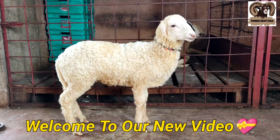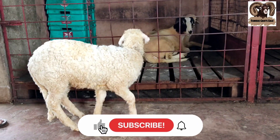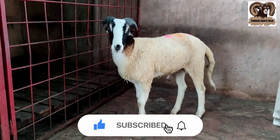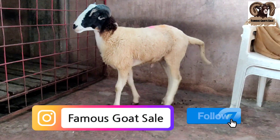Hello everyone, signing in to my YouTube channel Famous God Sri. Today in my video you are going to see a Rampuri male-female pair in quality condition. Please like and subscribe and hit the bell icon, and follow us on Instagram for updates.